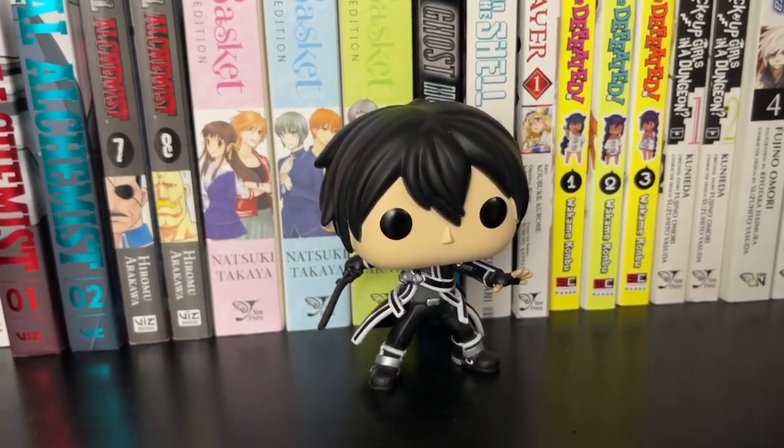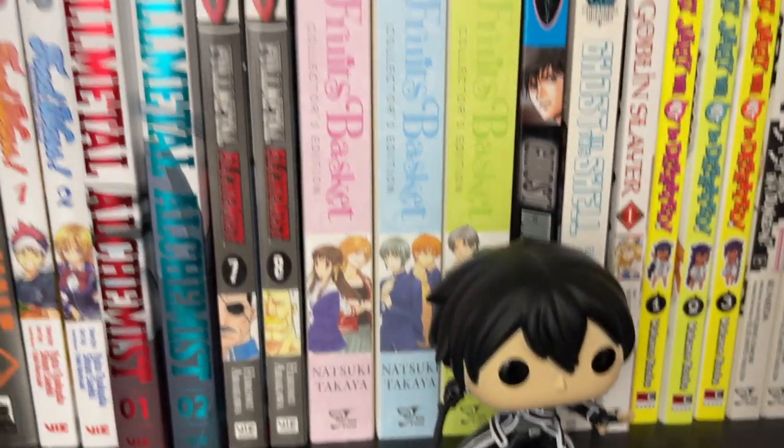We've got a Kirito Funko Pop — again, that's from Sword Art Online.